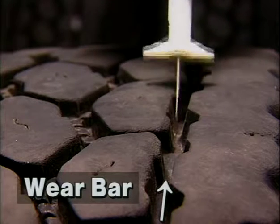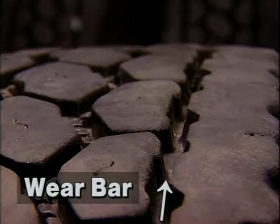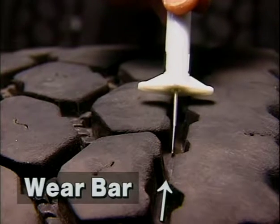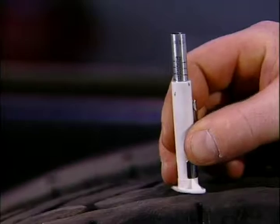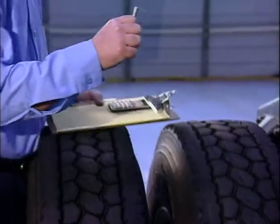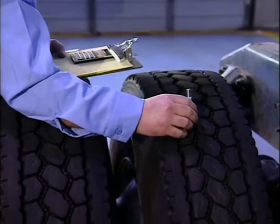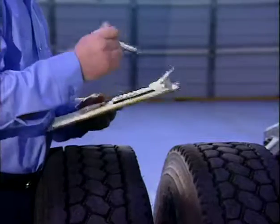Wear bars are raised areas in the bottom of some tread grooves, put there to make it easier to determine when a tread is worn to the legal limit. But if your gauge is sitting on one of them, you'll get a false reading. Since wear may vary at different places on the tire, you should measure tread depth in at least two different locations around the circumference.